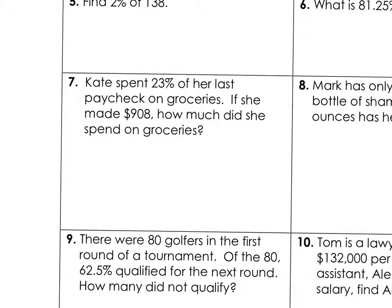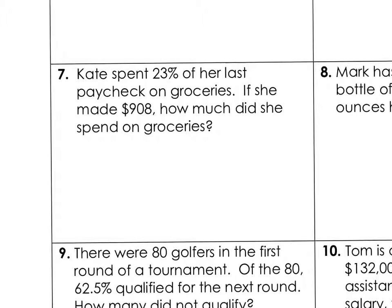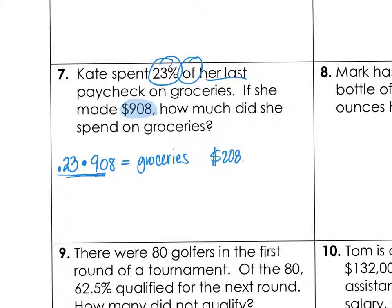To get ready for some story problems: Kate spent 23% of her last paycheck on groceries. She made $908 on that paycheck, so how much did she spend on groceries? Well, she basically spent 23% of $908 on groceries. Using our calculator to find 23% of 908, that means she spent $208.84 on groceries. Very expensive groceries — food is expensive.